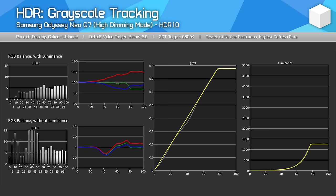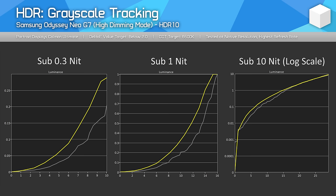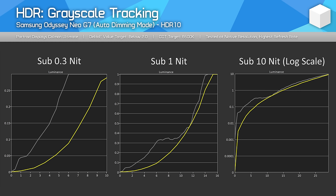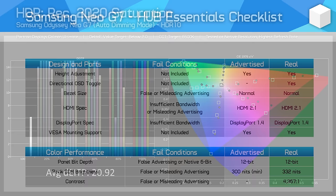As for HDR accuracy, Samsung's grayscale tracking implementation is good for the most part when using the high dimming mode, which actually performs slightly differently to the auto mode. In the high mode, dark shades are somewhat too dark in the low luminance range, and there's a small dip in performance around the midpoint of the PQ EOTF chart, but this mode gets the closest. The auto mode features raised black levels in the bottom 10% of the EOTF range compared to the high mode, so I wouldn't recommend it. Both modes feature similar fall-off at high brightness levels, and colour accuracy in the HDR mode could also be better, though it's not terrible.